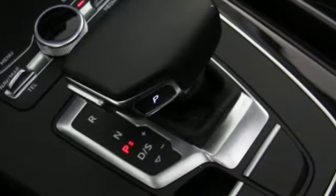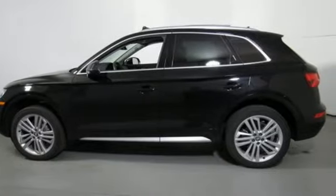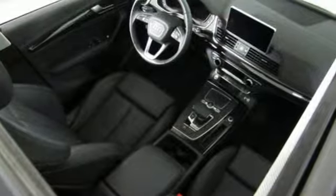Intercooled turbo in-line four-cylinder engine, gas pressurized shocks, integrated navigation system with voice activation, auto dimming mirrors, front heated leather bucket seats, configurable instrument cages.